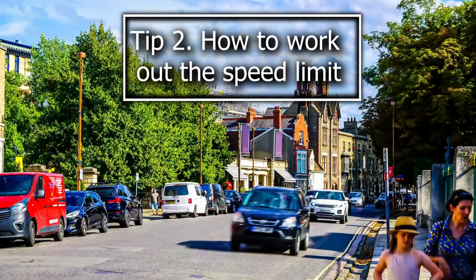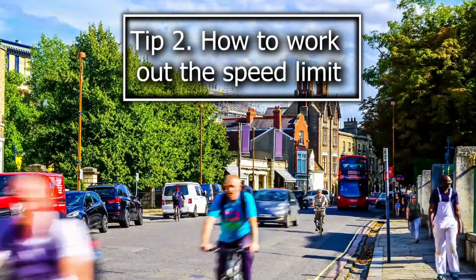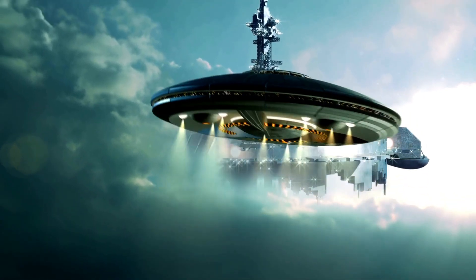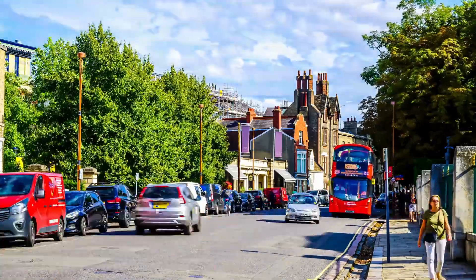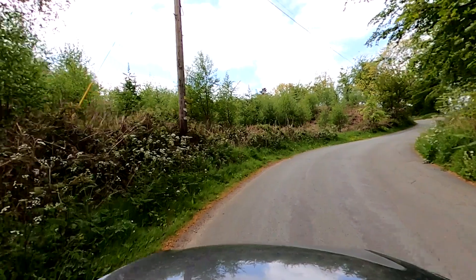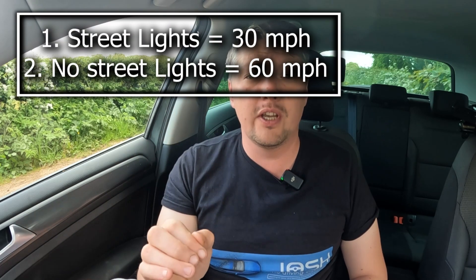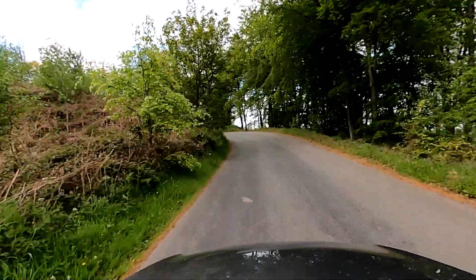One of the main things I see tripping people up on their driving test when driving on country roads is when they don't know what the speed limit is. The trick is to look out for streetlights — and no, streetlights on country roads are not just for making it look like a UFO movie. When you see streetlights, chances are that is going to be a 30 mile per hour zone. Most country roads won't have streetlights, and that is a sign that it's the national speed limit. If you can remember those two golden rules — streetlights equals 30, no streetlights equals national speed limit — you are going to be halfway there.